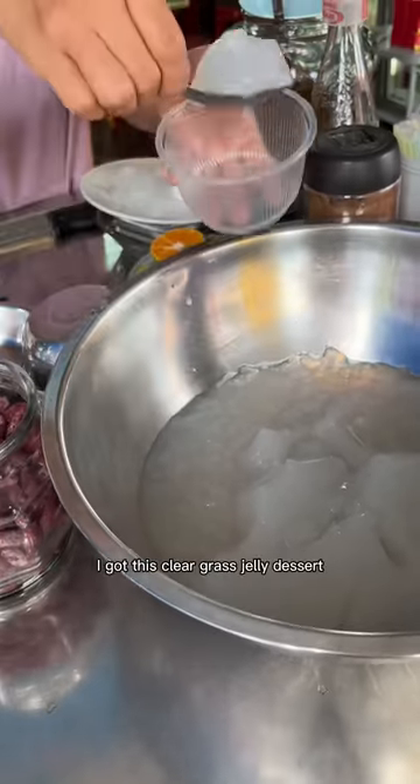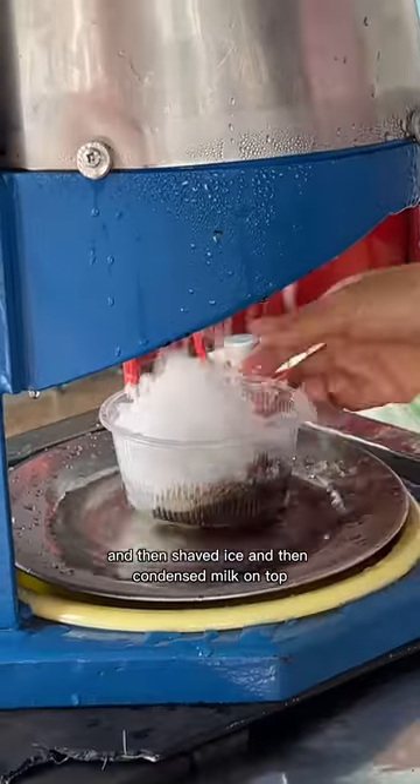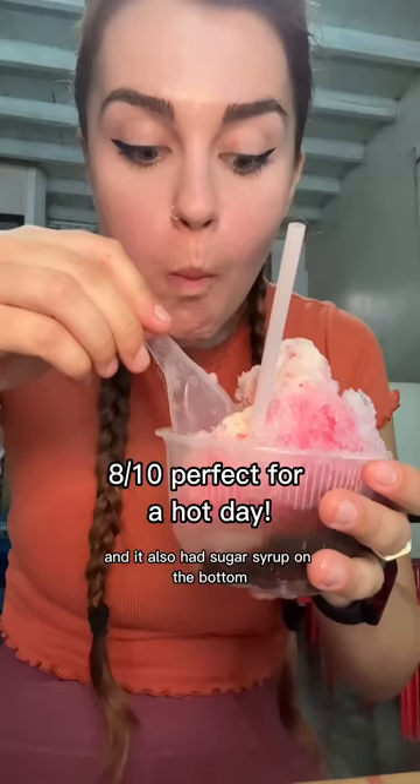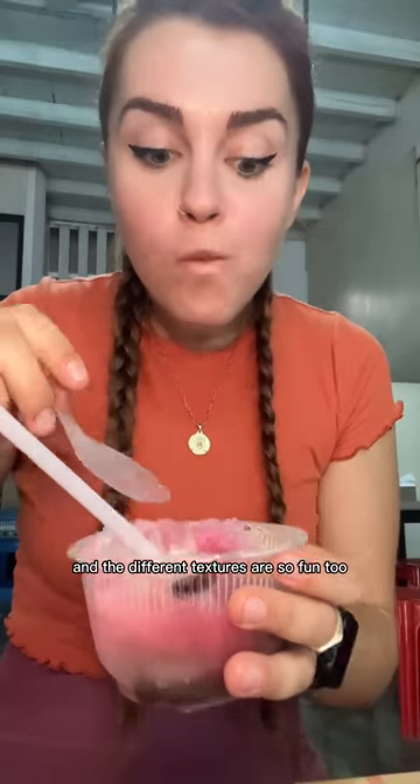And for just 70 cents, I got this clear grass jelly dessert. It had red beans and this black jelly and then shaved ice and then condensed milk on top. It also had sugar syrup on the bottom so it was really sweet and so refreshing. And the different textures are so fun too.